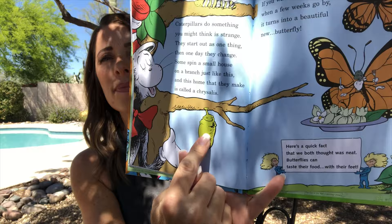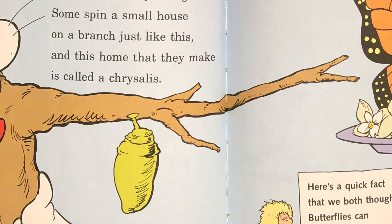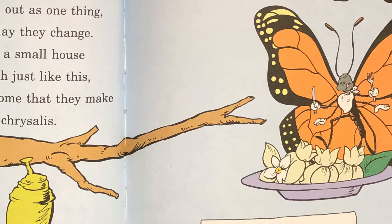Caterpillars do something you might think is strange. They start out as one thing then one day they change. Some spin a small house on a branch just like this, and this home that they make is called a chrysalis. If you watch it you'll see when a few weeks go by it turns into a beautiful new butterfly.